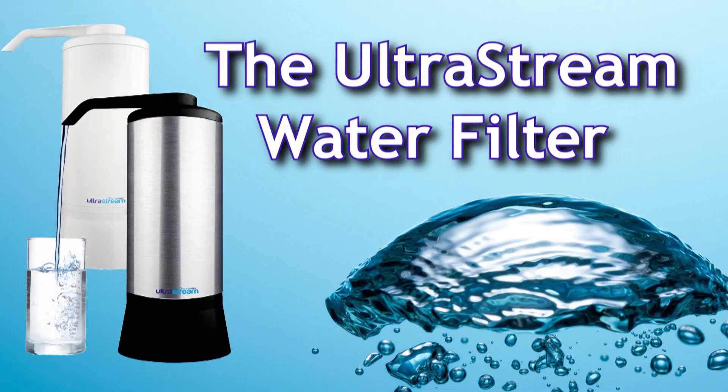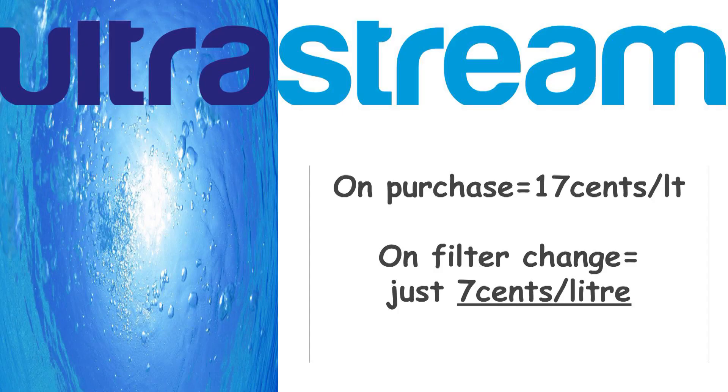What does it cost? The technology of UltraStream takes out harmful contaminants than that of an ionizer ten times its price. For all the amazing functions that it provides, it's the most affordable water filter on the market today. At purchase the cost is 17 cents per litre of water. On filter change it's reduced down to just seven cents. Each filter lasts 3,000 litres, and if you're still drinking commercially bottled water, think of all the money that you'll save.